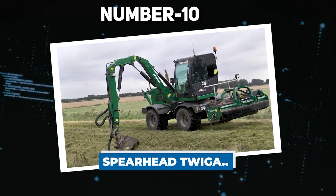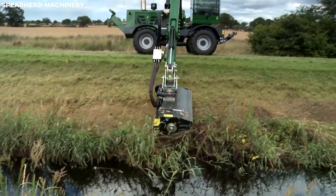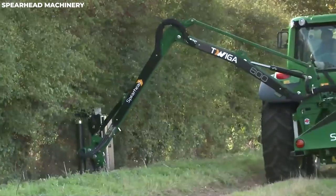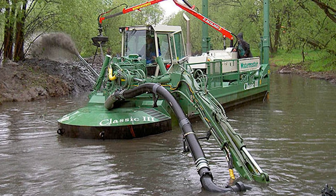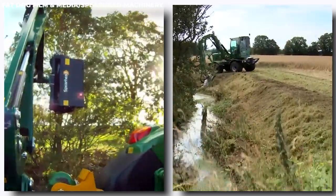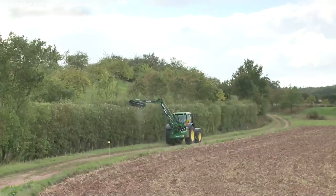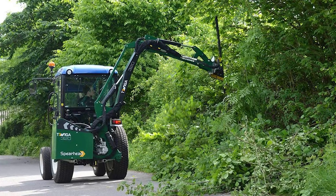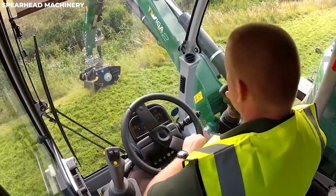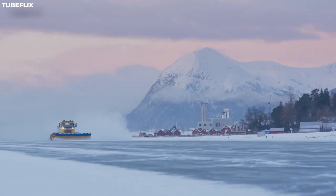Number 10: Spearhead Twiga. The Spearhead Twiga is an extraordinary piece of machinery built for the sole purpose of cleaning water reservoirs. This specialized machine handles the difficulty of eliminating grass thickets that obstruct water circulation in ponds, rivers, and irrigation canals. It efficiently chops vegetation on both sides of the canal with its 180-degree rotating crane sleeve, ensuring comprehensive cleaning in a single pass. With its climate-controlled cabin, independent suspension, and cameras for improved visibility, the Spearhead Twiga may also be outfitted with extra tools for tree trimming, road cleaning, and even snow removal.